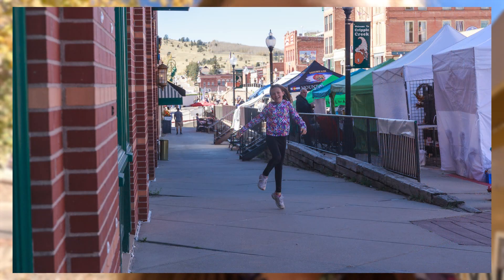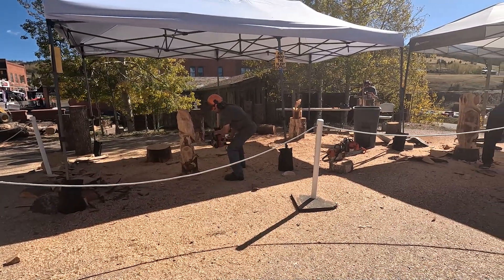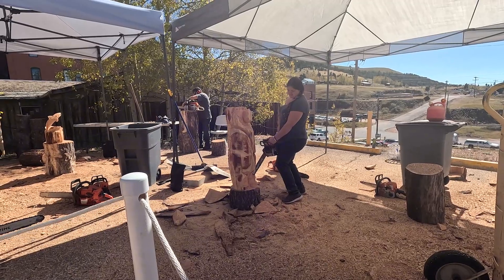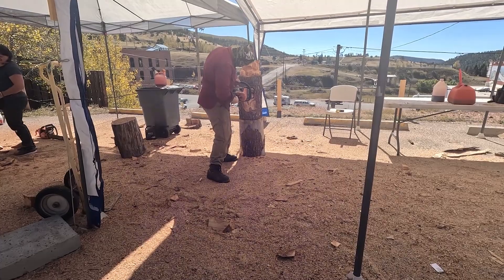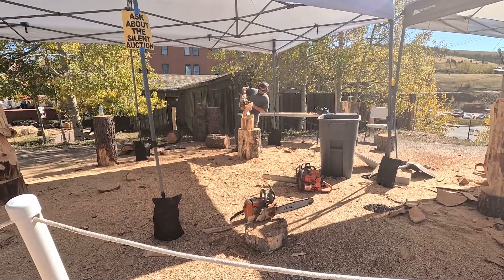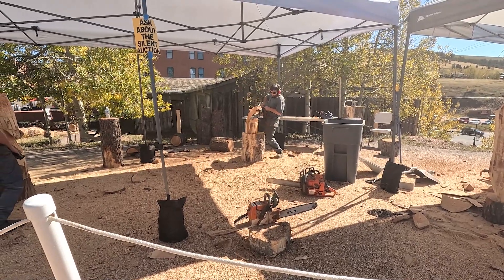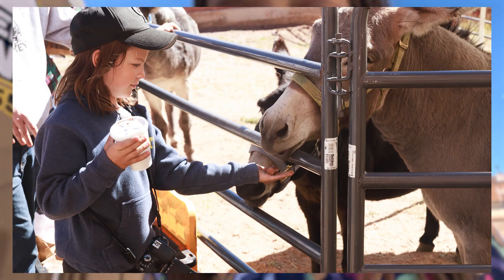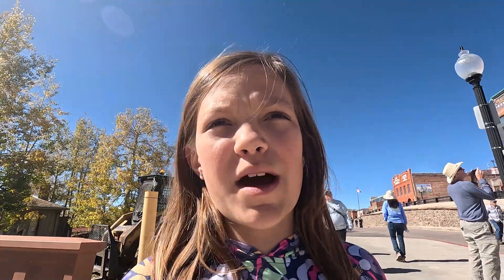We are at Cripple Creek Fun Fest and they have wood carving — a ton of bears and owls and stuff. We went and said hi to donkeys, went in a couple of shops, and now we're walking on to watch the final part of it. There's also a hidden donkey pasture that the people at the other stop told us about, so we're going to try to go to that at the end. It was a great experience to see all those wood carvers doing it.